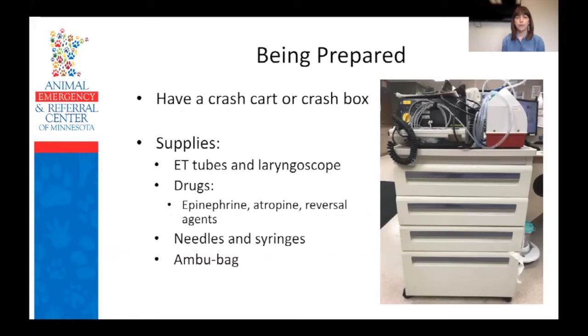The first part of this is just talking about being prepared. One of the big recommendations from RECOVER is having a crash cart or crash box, whatever makes sense for your practice. The image shown here is a picture of one of our crash carts in our ER — we have several throughout our hospital. The point is to have everything you could potentially need for a CPR situation all in one spot, so you're not running around looking for the epinephrine or a laryngoscope with a working light, because that really takes team members away from being involved in the code.